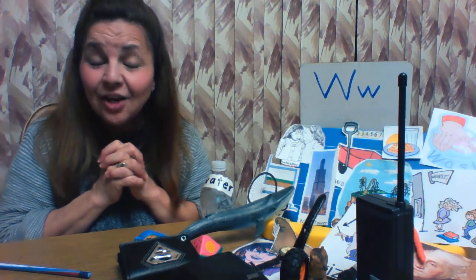And guess what, boys and girls? That's all I have for today. You did a great job being good listeners. Maybe you can go around your house and find other things that start with the letter W. It was wonderful to see you again. Goodbye, boys and girls. See you next time.